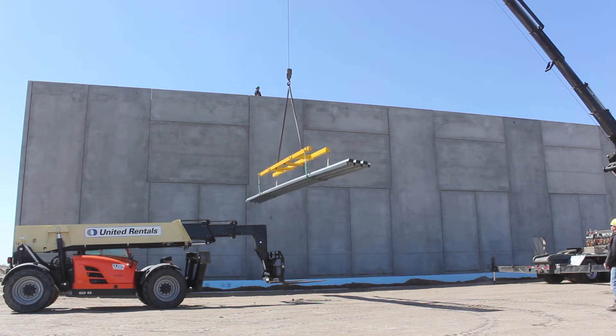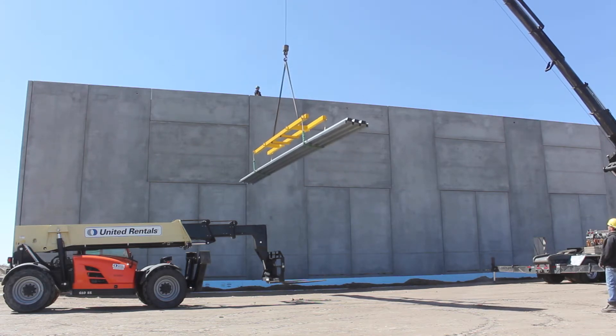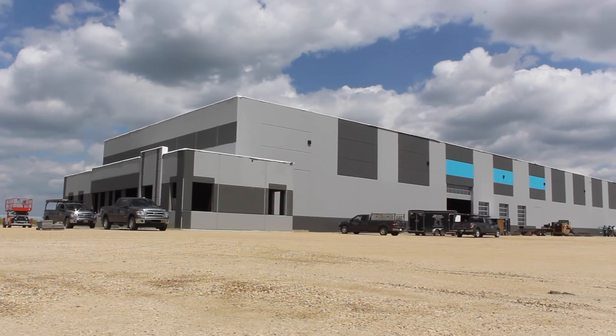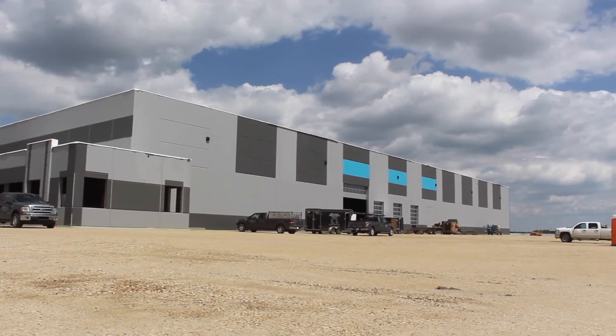It was amazing how quickly the building went up. When you want to move into a new building as badly as we wanted to, to see those walls go up, you almost felt like you were ready to walk into it after three weeks of building.